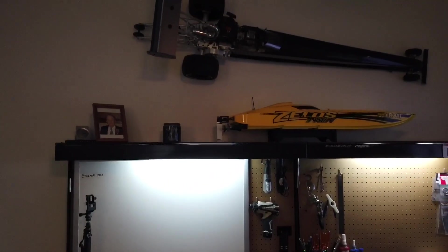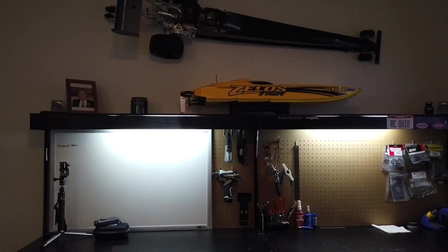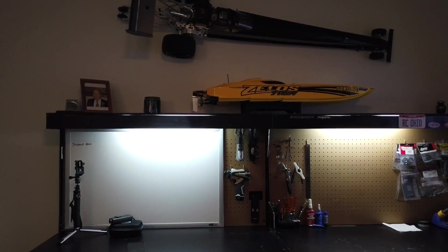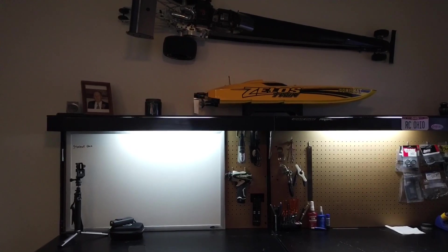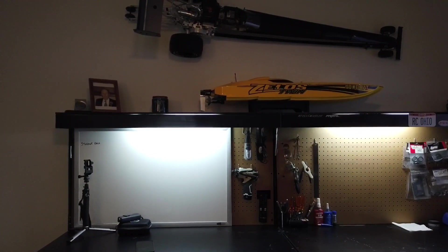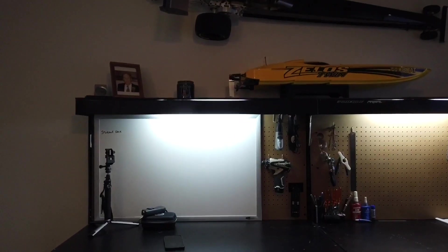What's up guys, Todd here with RC Ohio. Just wanted to give a quick video update of my new hobby room, just show around a little bit. It's not finished, but still just kind of wanted to show.